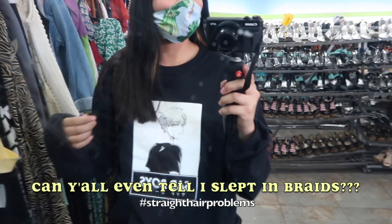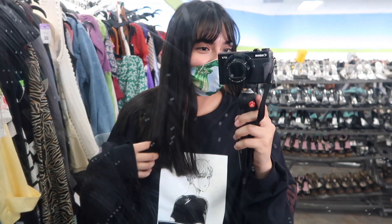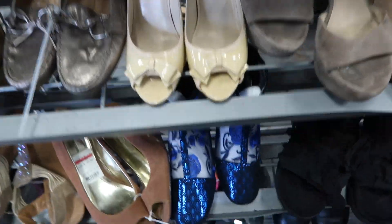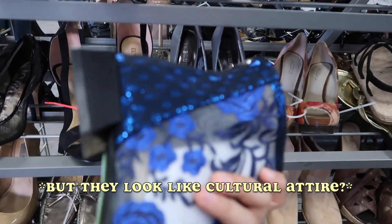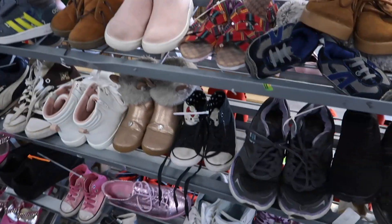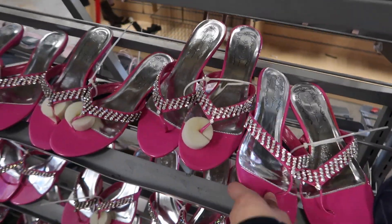This place is killing it with the shoes today. These boots have a lace closure — super awesome. Look at these, they're pretty fun too. How much are these going for? $12 — that's a little much. There are so many of these pink ones and bow-tie ones too.